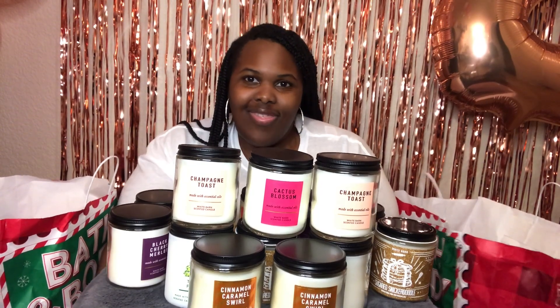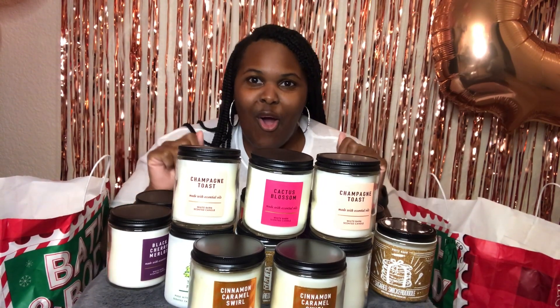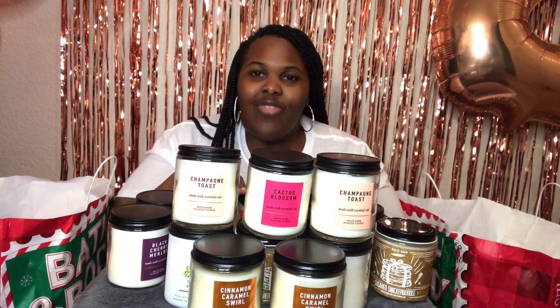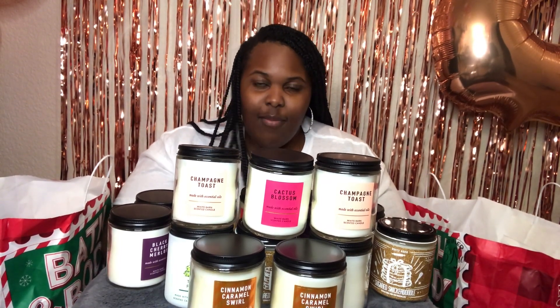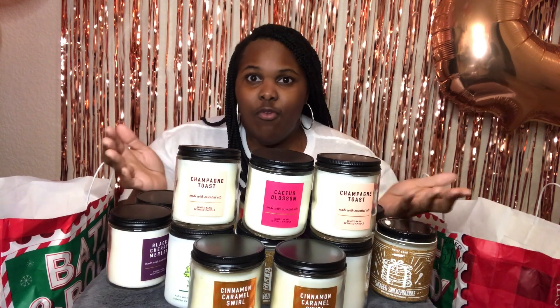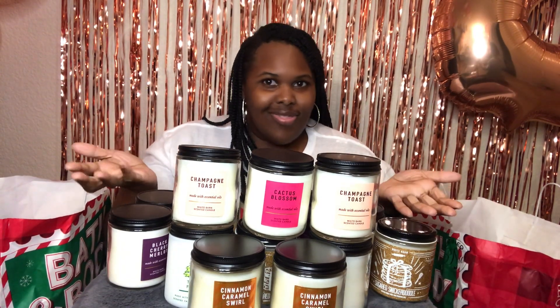What's up guys? It's your girl Jazzy's Too Fresh. I'm back with another video, another haul, another day, another dollar spent. I just want to thank you guys for coming back. Don't forget to smash that like button, go ahead and subscribe, hit the notification bell, and comment — tell me which one of these are your favorite if you try them, or will you try them? So let's just get started.